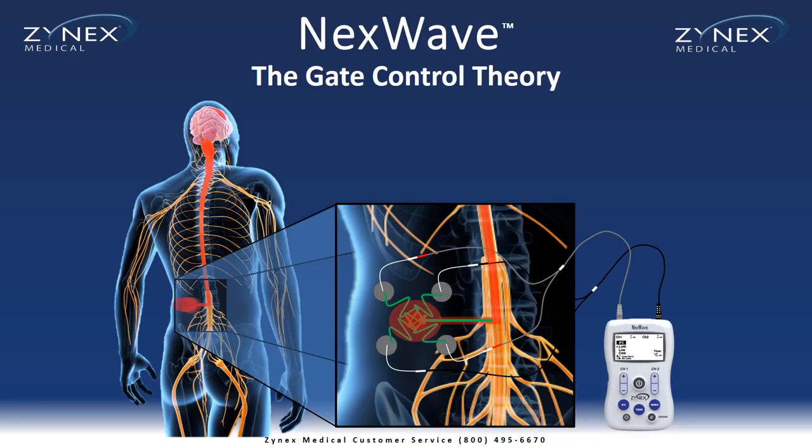When the tingling sensation reaches the spinal cord, it causes a gate to close on the pain signal. This prevents the pain signal from traveling up the spinal cord, and instead of feeling pain, the brain feels the tingling sensation from the electrical impulses.